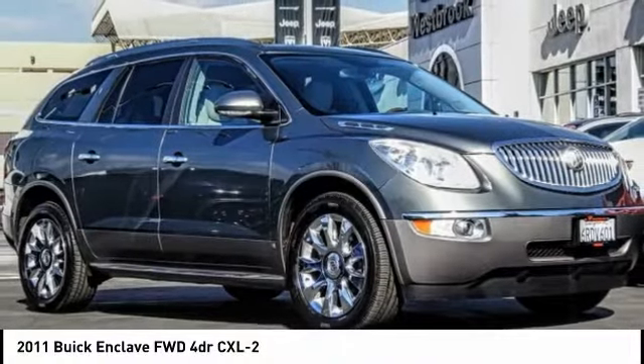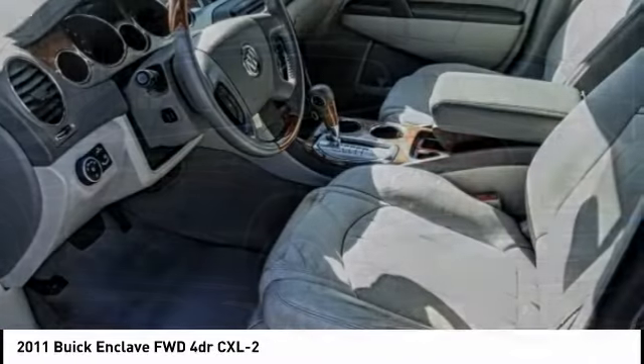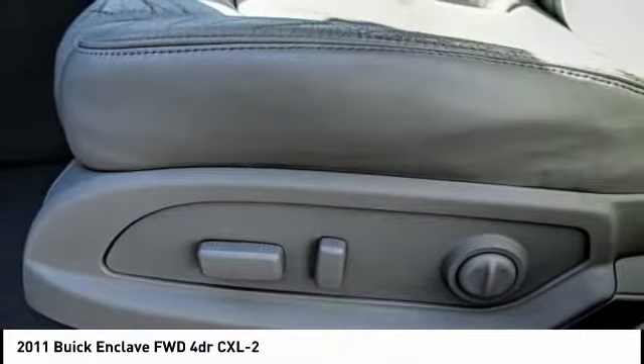Looking for the right vehicle? Check out the 2011 Enclave. The Enclave offers three rows of seats, standard, with seating for up to eight passengers.